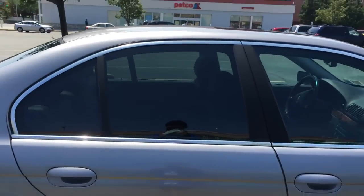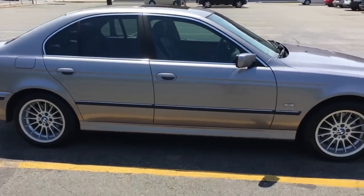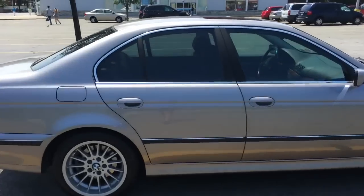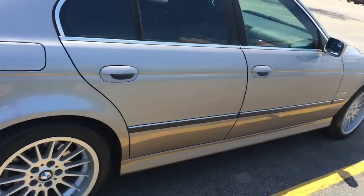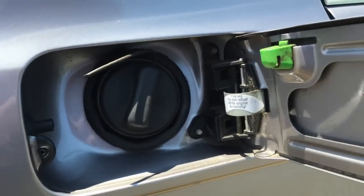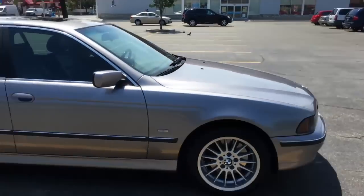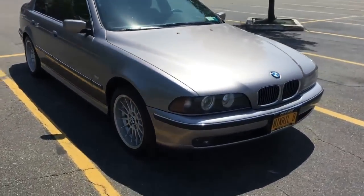Another thing I did to this car: I got the windows tinted. I got 35% done in the rear and 50% done in the front. I wanted to keep the car looking as factory as possible and avoid as many tickets as possible, so that's why I didn't black the whole car out completely. The car is completely rust-free, including no rust by the gas cap at all. I'd say I'm pretty lucky, especially since this car has been in the northeast its whole life, and we are infamous for rust.